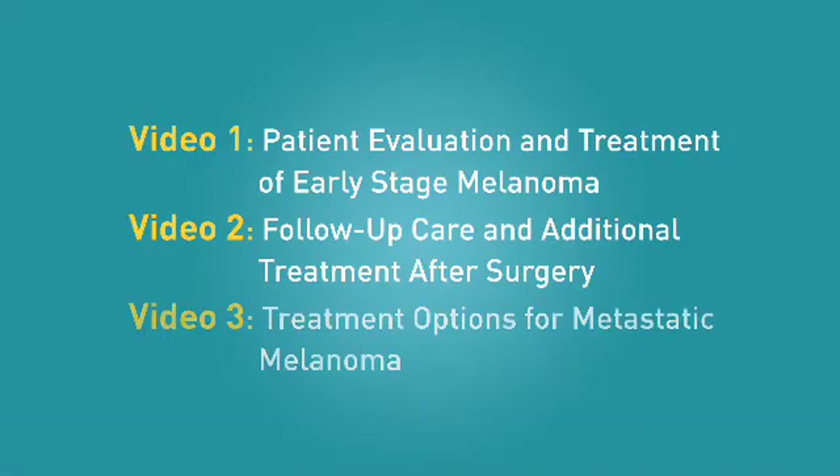This is the third in a series of three videos about melanoma treatment. By watching this program and taking other steps to understand your treatment options, you are empowering yourself to be an active participant in your care. Work closely with your doctor and healthcare team. Ask lots of questions and don't be afraid to ask the same questions more than once. Your team is there for you and they want to help.